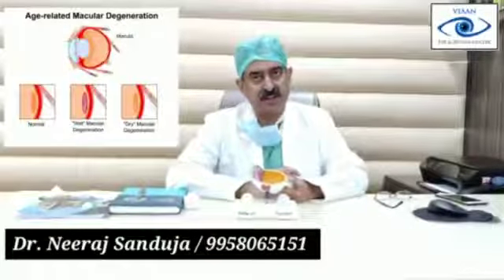As the name signifies, age-related means the disease is related to age only, and this is macular degeneration. So what is macular degeneration which is age-related?